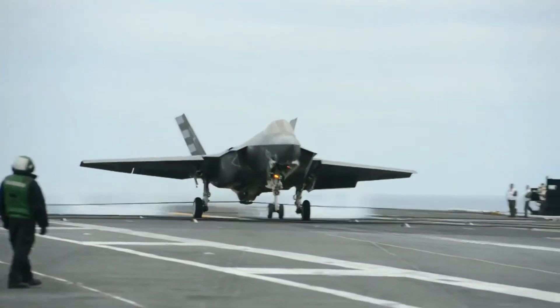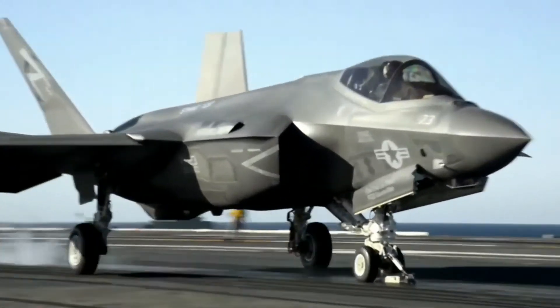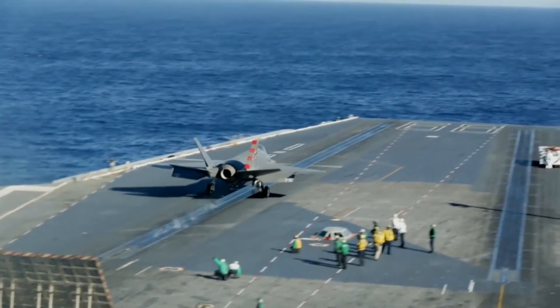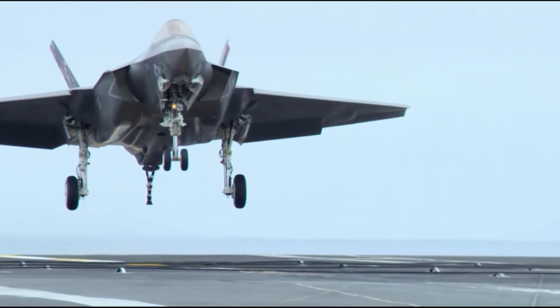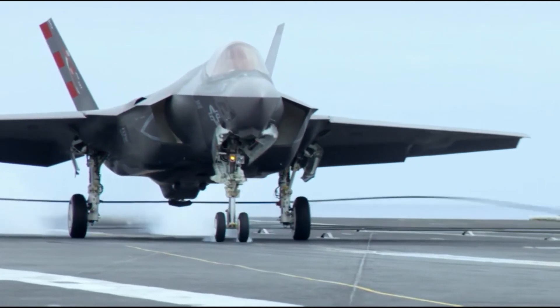The Navy and Marines require an aircraft capable of overcoming a variety of threats — surface-to-air missiles, air-to-air missiles, and tactical aircraft. By leveraging this potent combination of stealth, advanced jamming and threat system destruction, the F-35C enhances survivability and increases mission success rates.